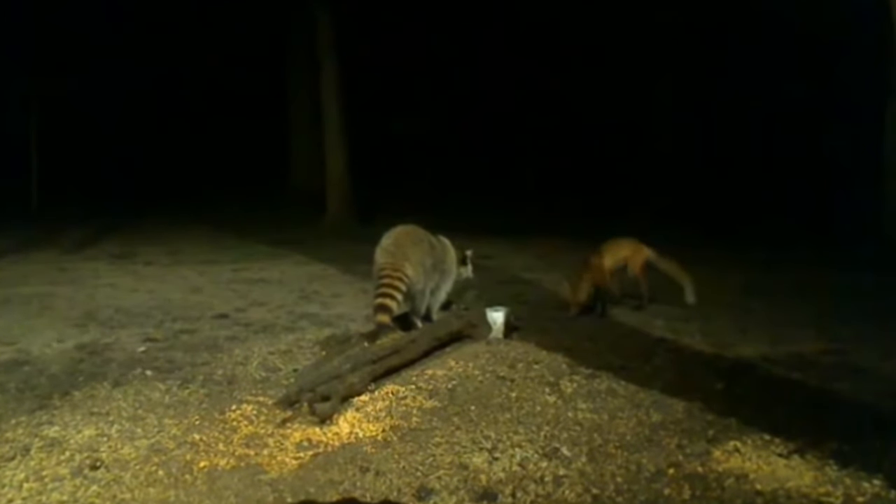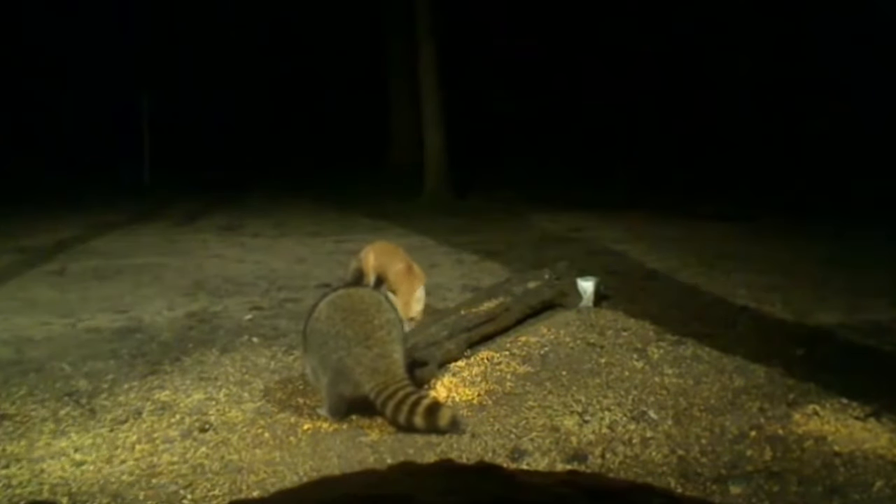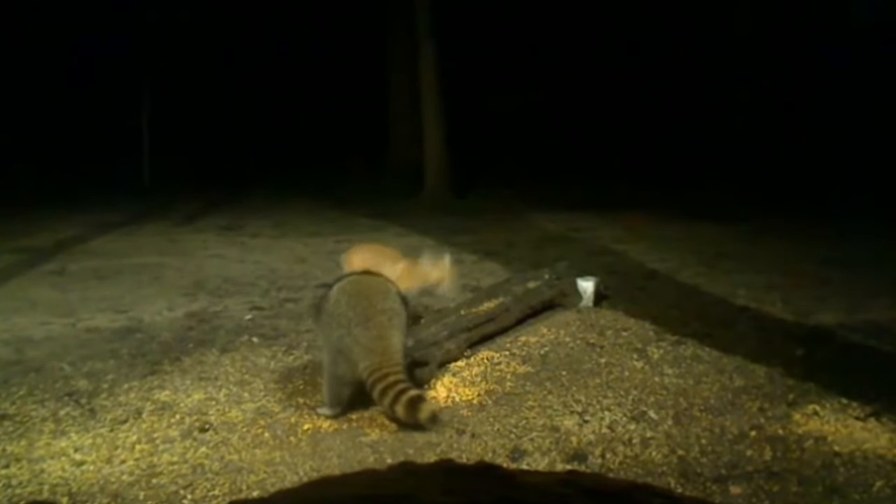A small fox approaches an unsuspecting raccoon and startles him, but the raccoon holds his ground and nothing unravels. The raccoon is much bigger and heavier than the fox, and after getting one last whiff of the raccoon the fox finally leaves.